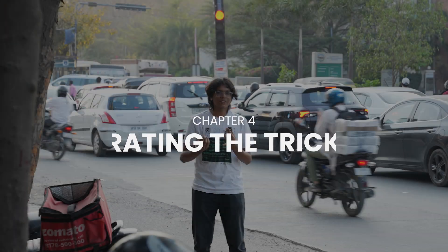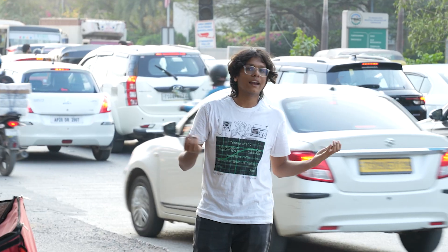So I am out here in Financial District, Hyderabad. And now we are going to ask people their opinions about this ring and what they think it can do. So let's go.